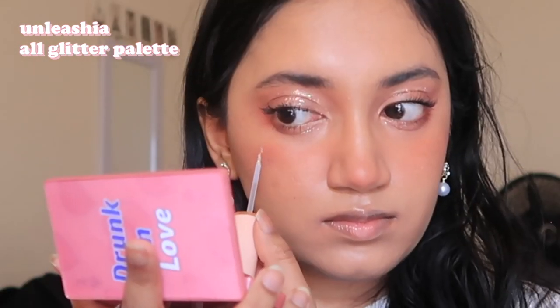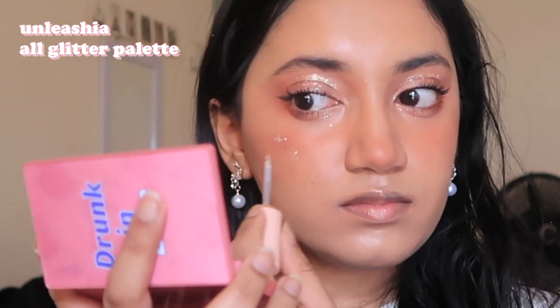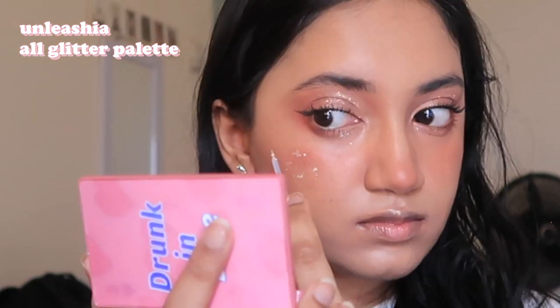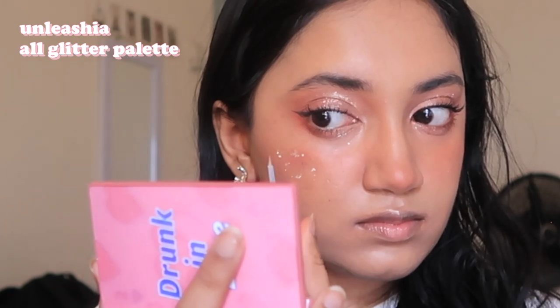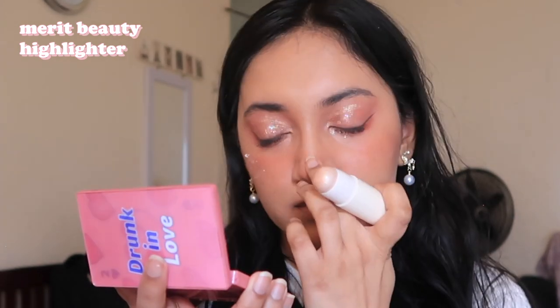I'm using the same Unleashia glitter palette and putting some glitter on one of my cheeks. I try to do cross designs but it's really hard to control the glitter and the brush, so it looked a bit messy — but it's okay because it still looks cute! I'm using the Merit Beauty highlighter to highlight the tip of my nose and my nose bridge.